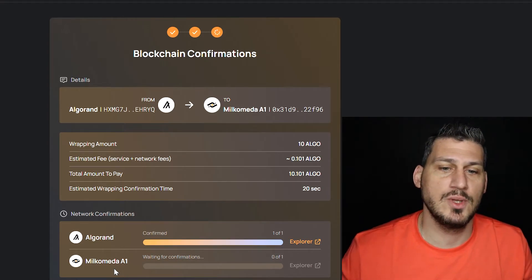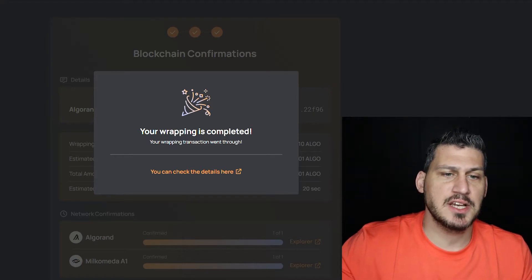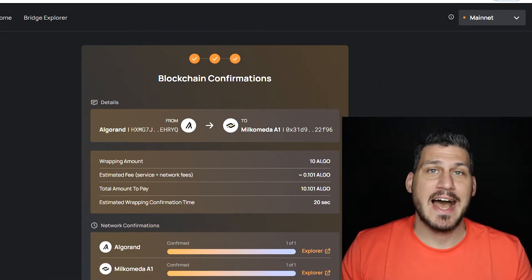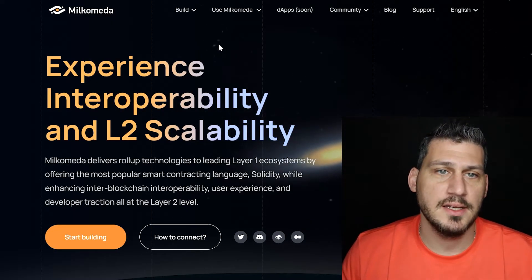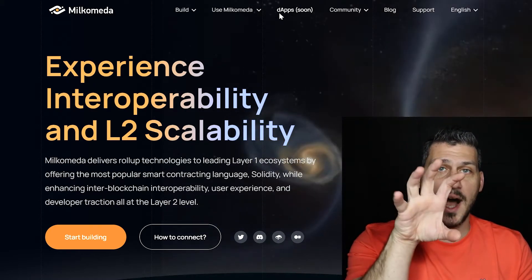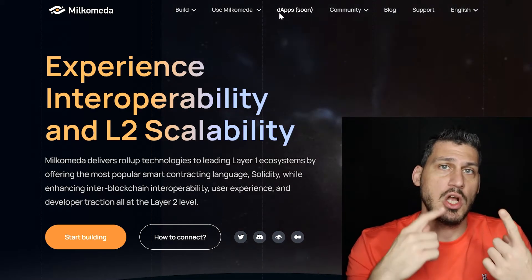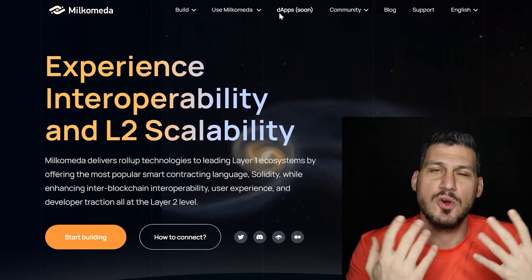When unwrapping from MilkoMeta back to Algo, it also takes a while. Once loading is complete, you'll see 'Your wrapping is complete — your wrapping transaction went through.' You can click the explorer link to verify. Now the question is: what can you do with your MilkAlgo? On the MilkoMeta website there's a DAPs Coming Soon section — there aren't many DAPs yet. Think of MilkoMeta Island as still being developed. Eventually it will have its own commerce, schools, post office, and stores — those will be the DAPs built in the MilkoMeta ecosystem.